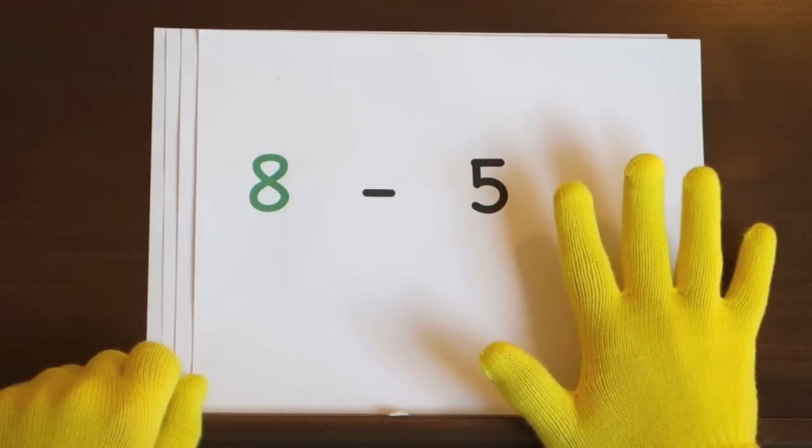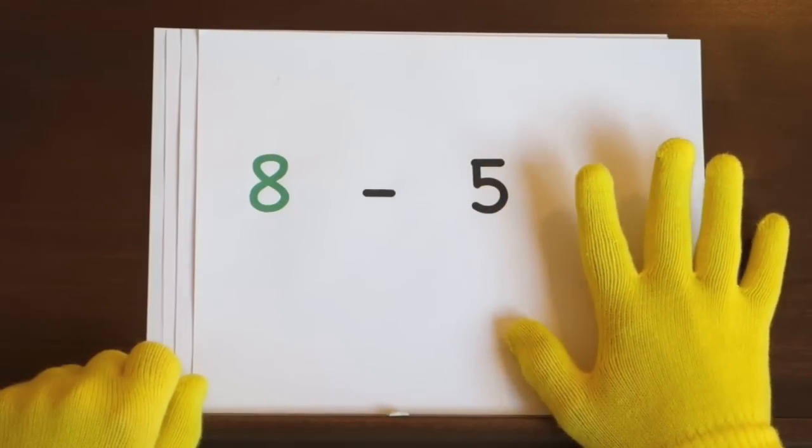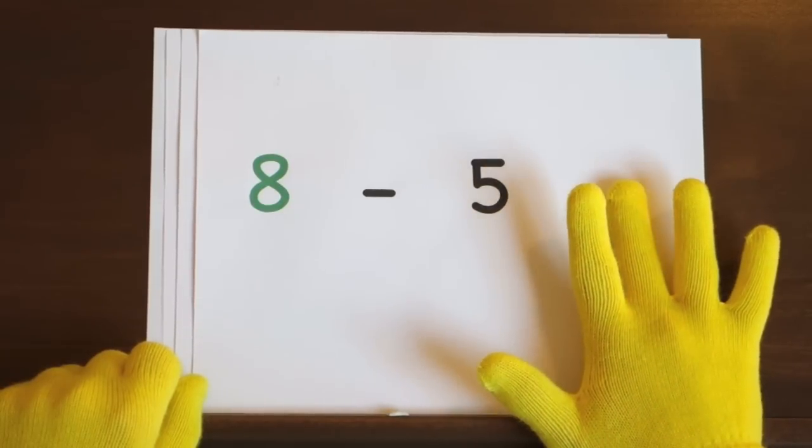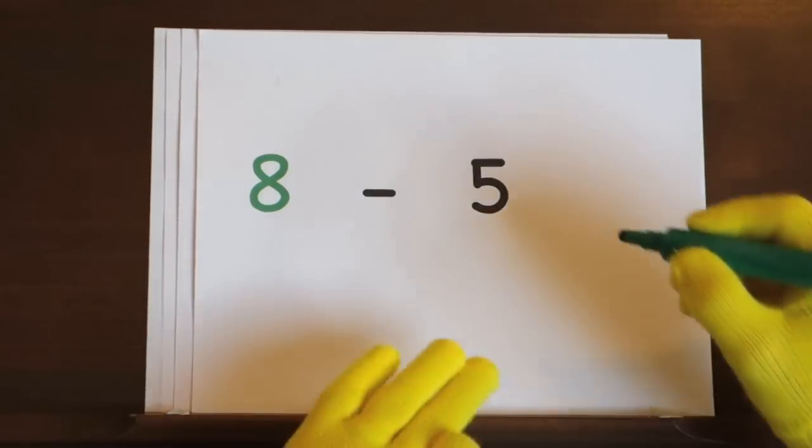Now it's your turn to try. Ready and eight, seven, six, five, four, three. So the answer is three.